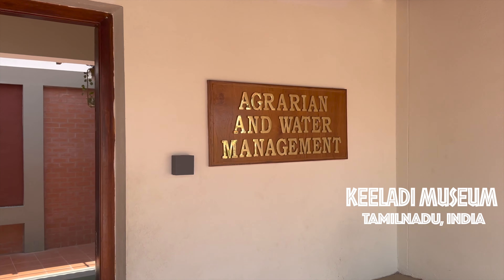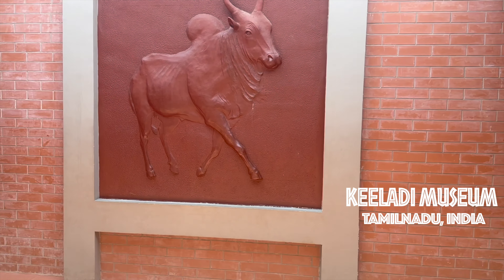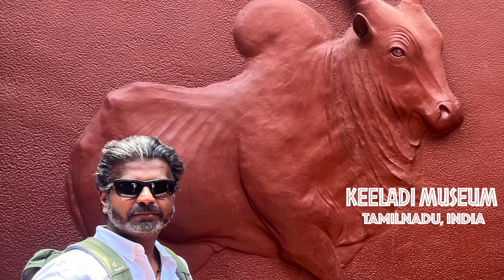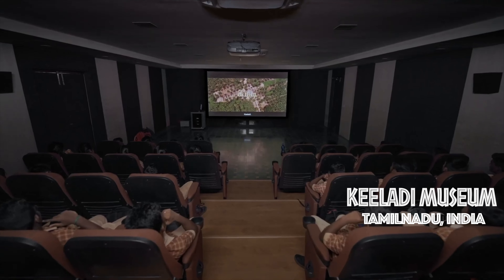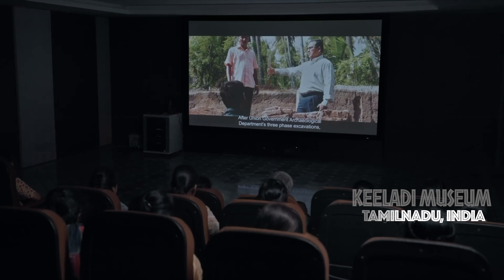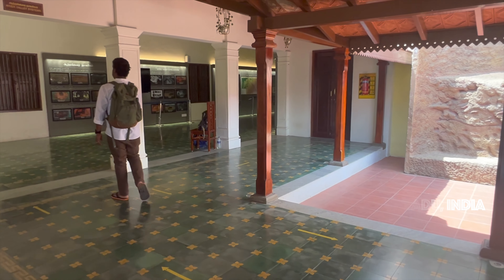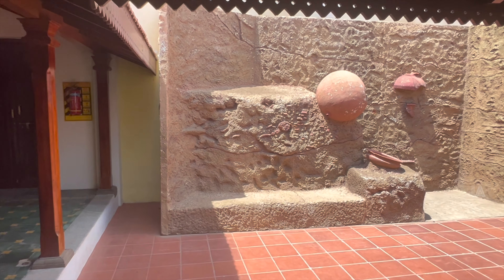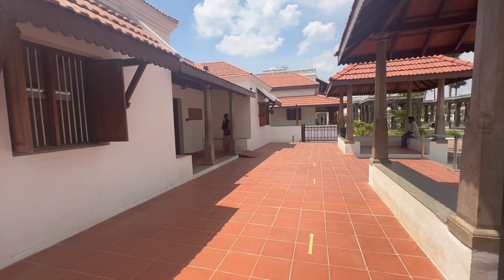This museum displays a wealth of artifacts unearthed in the village, which provides visitors a glimpse into the past. The museum has six display halls and an auditorium where visitors are treated to documentaries on excavation in Kaledi and their significance. The display halls have been designed to get natural sunlight and ample ventilation, while utmost care has been taken to perfect the Chettinad architecture in pillars and in courtyards.